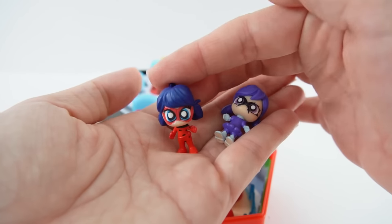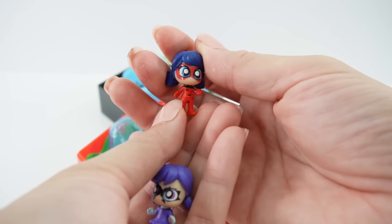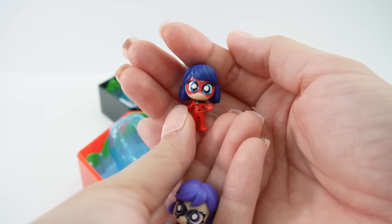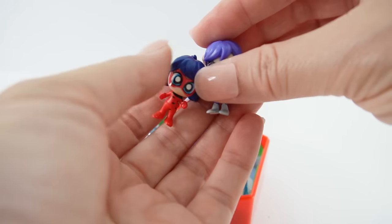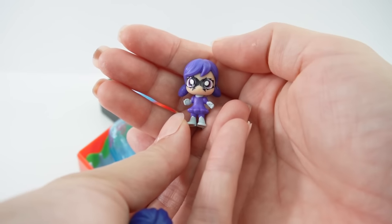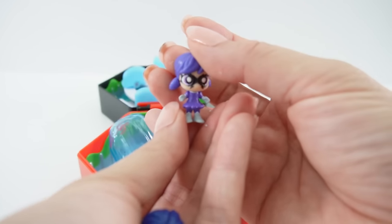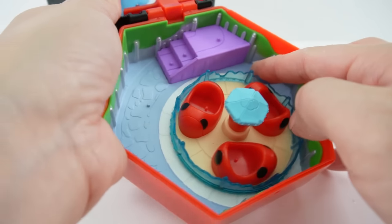Let's start with our characters. Here is Ladybug — she looks so cute and she is super tiny. This is chibi form, so she has a really big head and a really tiny body. We also have Stormy Weather, looking super cool.